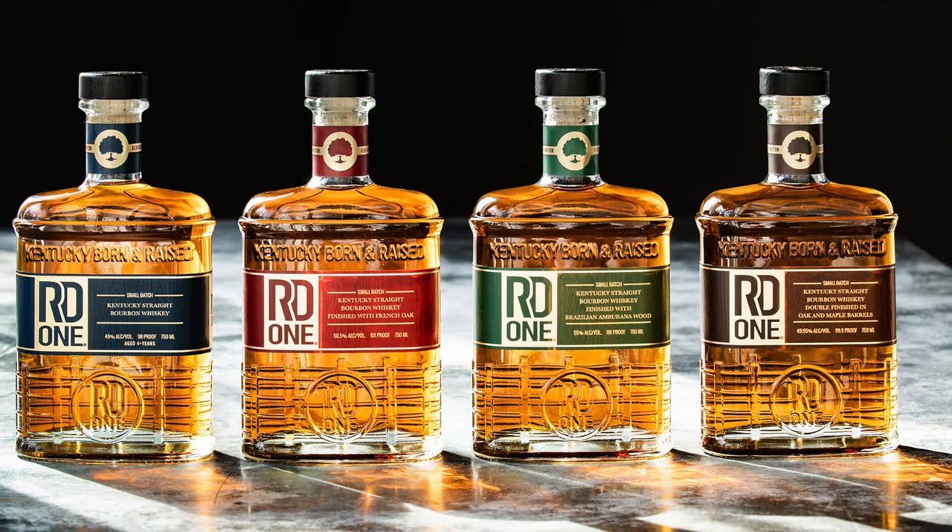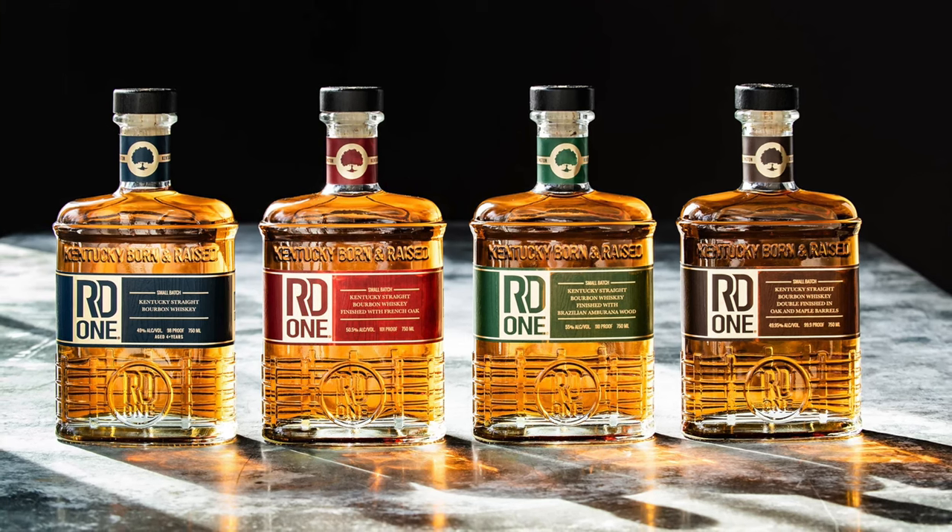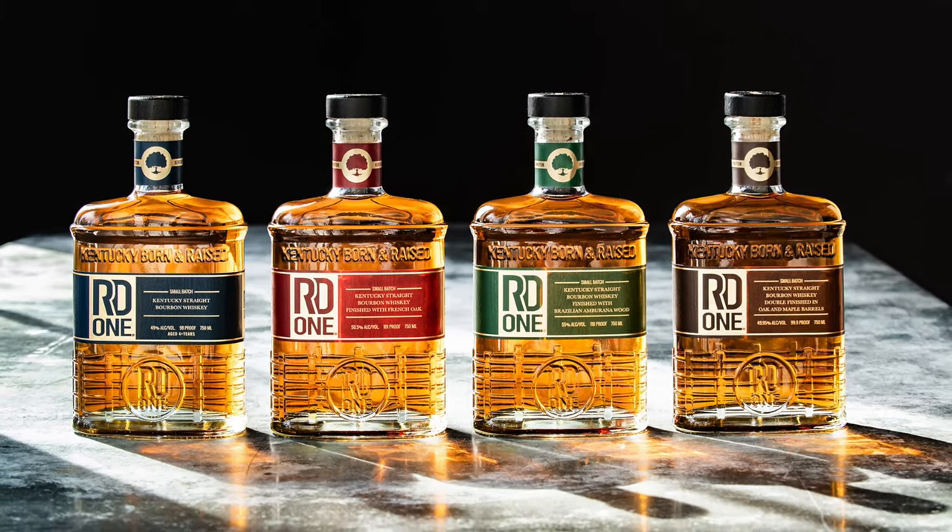They began back in 2020, revamping the brand. RD1 now has about a handful of different products. They started with a regular small batch, with a mash bill of 70% corn, 21% rye — a pretty decent rye quantity — and 9% malted barley, aged at least four years. They've also done a couple of finishes: an Amberana finish and this maple-finished bourbon. This one comes in around $60 to $65, so for a finished bourbon, not too bad. Nice presentation overall — the brown label really matches the maple syrup finish you're expecting.